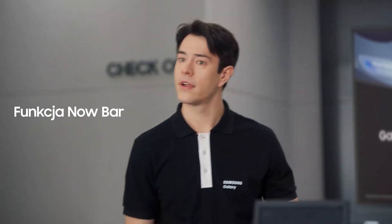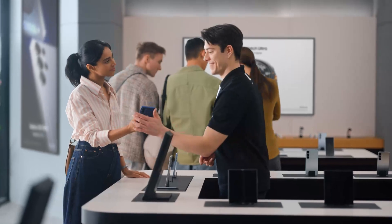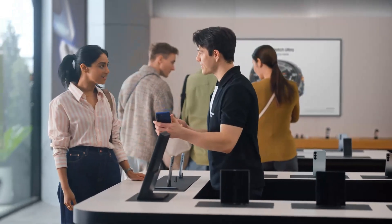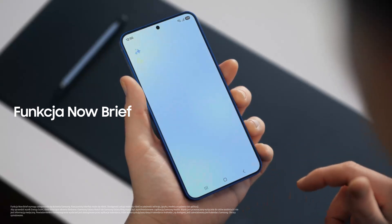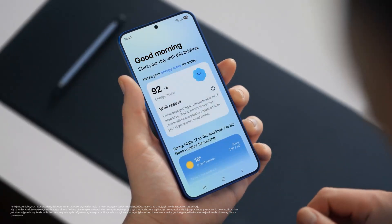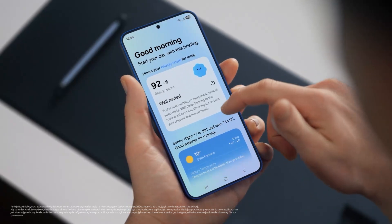Quick question — what is this? Oh, that's the Now Bar. It showcases ongoing activity on the phone. You can see what music is playing, view sports scores, even see upcoming schedules. Plus, you can access the Now Brief straight from the lock screen. It gives you a personal summary of your day curated by Galaxy AI. You can use it to view your energy score, schedule, and routines — all in one place. I need this kind of organization in my life.